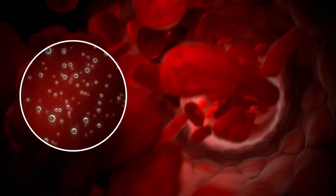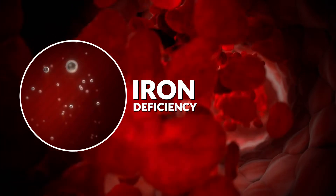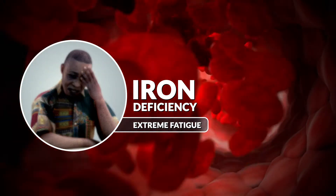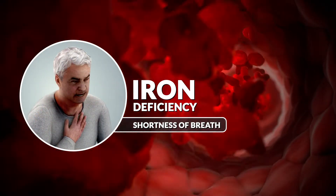PV also causes iron deficiency because high red blood cell production consumes iron stores. Iron deficiency can lead to extreme fatigue, cognitive impairment, and shortness of breath, impacting patients' quality of life.